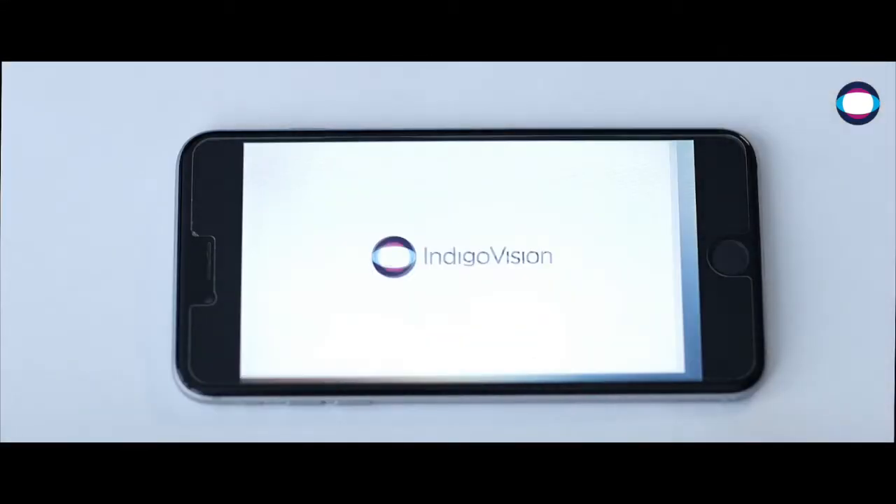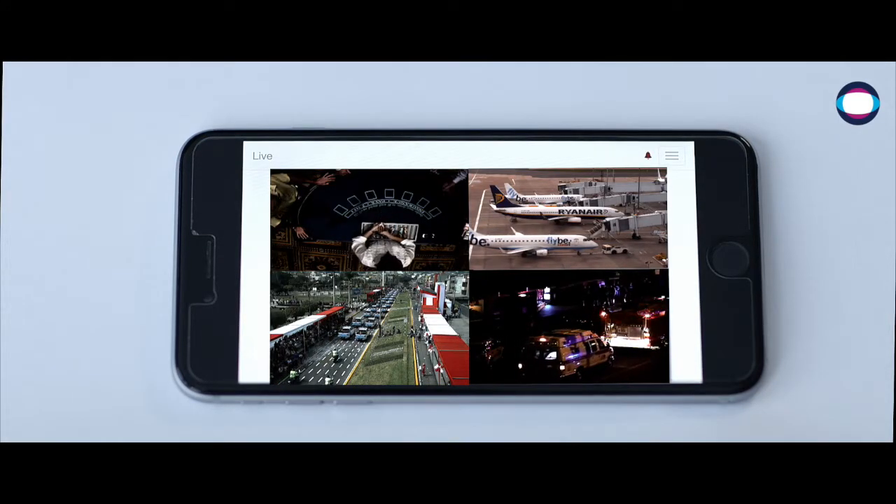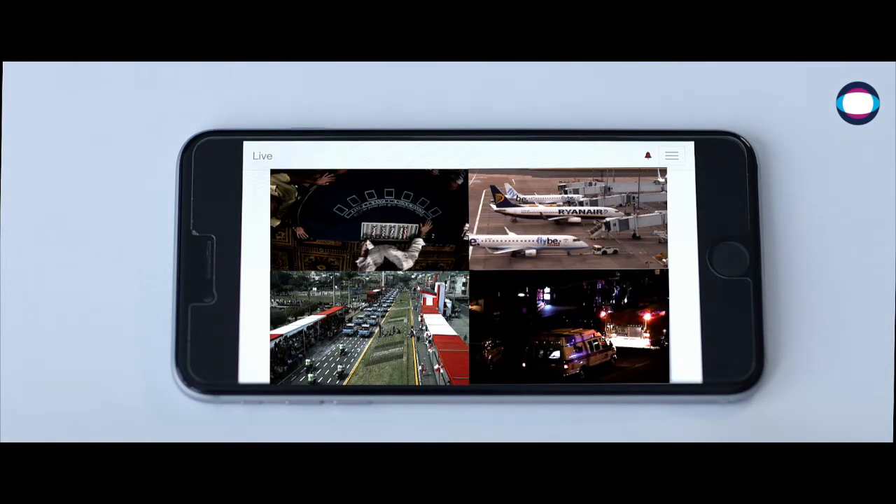Control Centre Mobile extends the surveillance capabilities of Control Centre far beyond the control room to provide situational awareness on the move.